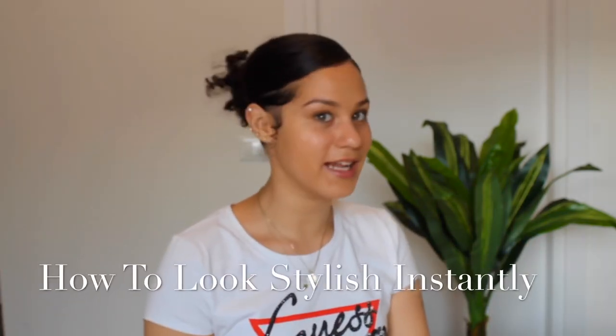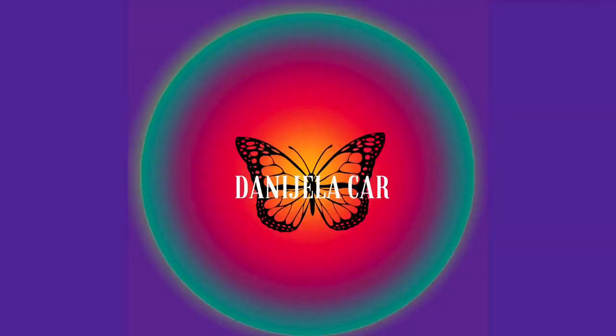Hi guys, my name is Daniela and I'm going to show you how to look stylish instantly. These tips will help you look more put together.